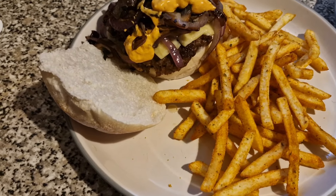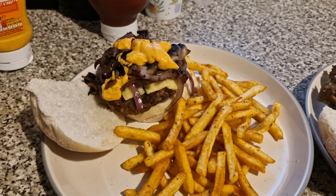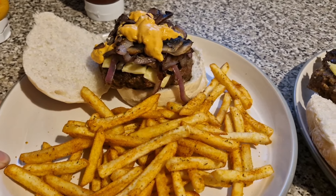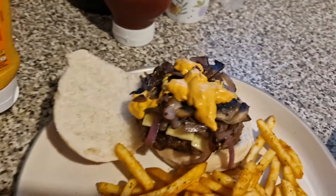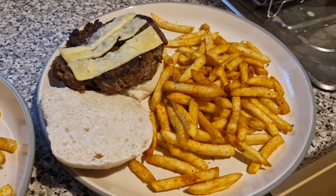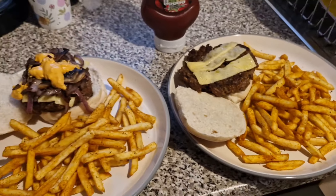Tonight for dinner we have got homemade burgers. This is the last of the Coleman's packet mixes, so we're going to use Liam's recipe from now on. I've got my red onion on top and some mushrooms there, some seasoned fries, and some burger sauce. This one is Liam's — he's going to have some ketchup as well and his seasoned fries too. And that is our dinner tonight.